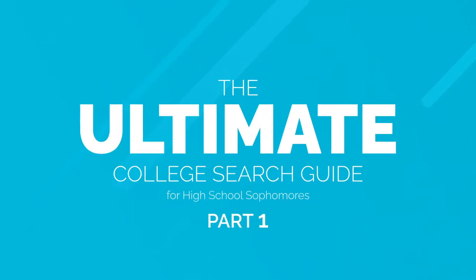Your freshman year is behind you and now we'll be exploring what you need to do to get ready for college in your sophomore year. Hi, this is Steve from College Express and today we're gonna be talking about taking the PSATs.